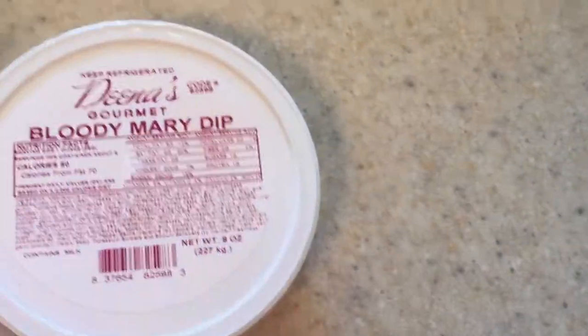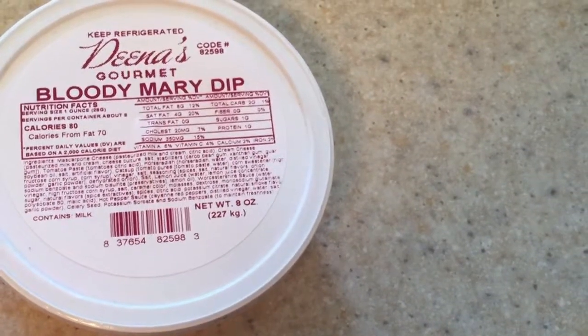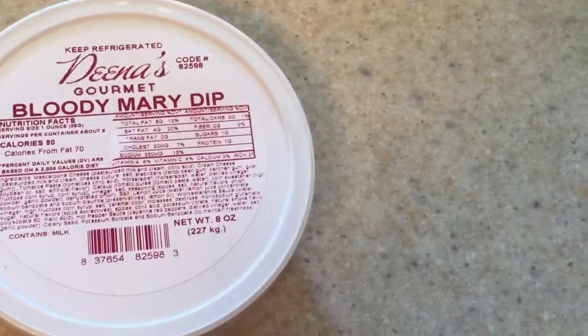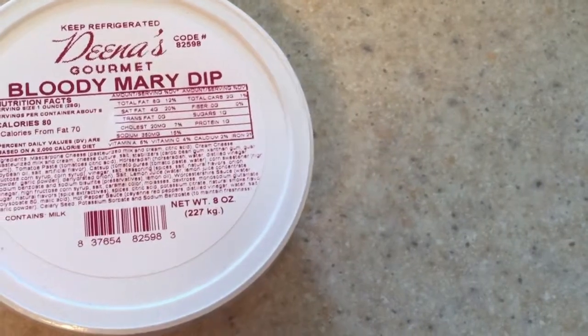I went with the Bloody Mary dip — it's a little bit zesty and just all-around delicious. They had it on crackers for a sample and it was so good. I can almost imagine having it on a wrap, with veggies, or with chips. It just tasted so stinking good!